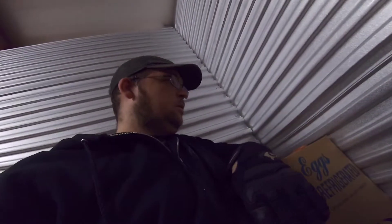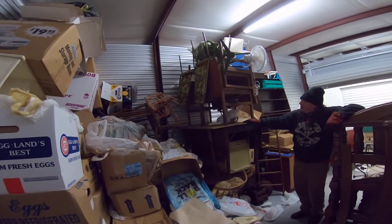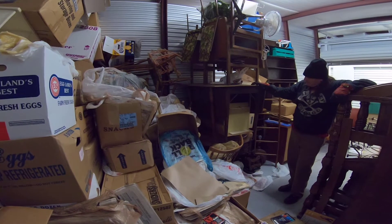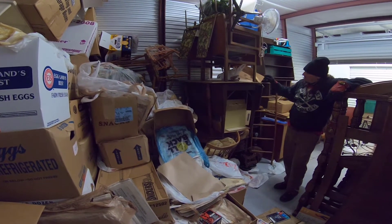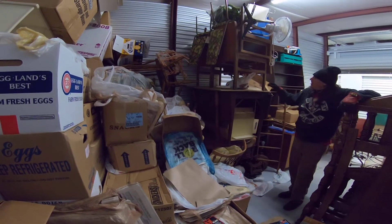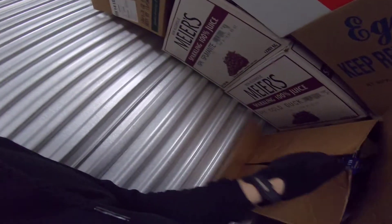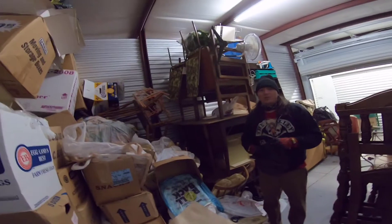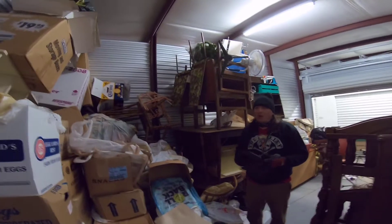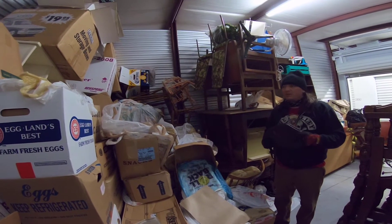We've got boxes and boxes of used takeout containers, a suitcase full of milk jugs and Gatorade bottles. Look at this leaning tower of tables — three and a half tables and six or seven chairs. Everywhere they went, they kept brochures. There's stuff from a Marriott they stayed at, napkins, little menus, takeout menus from places like Ponderosa and Mr. Steak from Naperville — which I guess doesn't exist anymore.